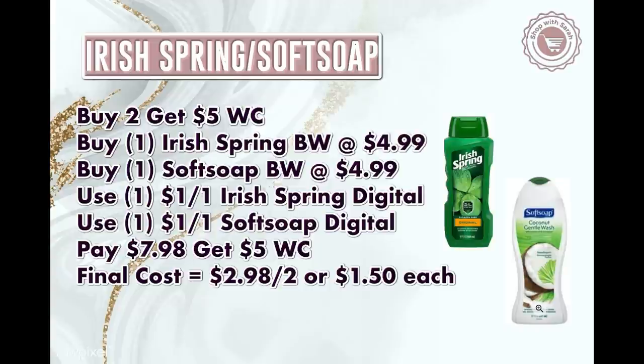Next is the Irish Spring and Soft Soap body wash. The sale price this week is $4.99 — not sure if that's new due to inflation or just this week — but these are buy two get back $5 in Walgreens cash. Pick up one Irish Spring and one Soft Soap body wash. If you get insert coupons from BQ Savings they have a $1 off Soft Soap, and we'll likely get a digital coupon for each. Using a $1 digital on each, you'd pay $7.98, get back $5 in Walgreens cash, making them $2.98 for both or $1.50 each. I'd do this with a spend booster.